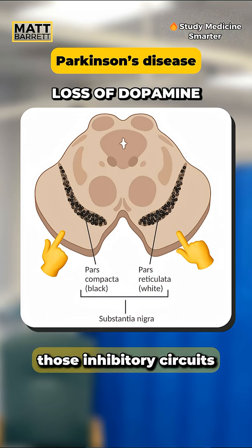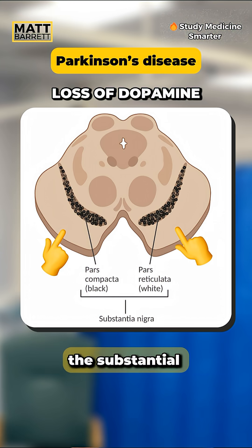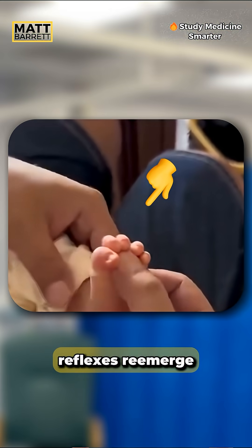However, in Parkinson's disease, those inhibitory circuits are weakened because of dopaminergic cell loss in the substantia nigra, with less dopamine around the basal ganglia dampening the normal inhibition. So these primitive reflexes re-emerge.